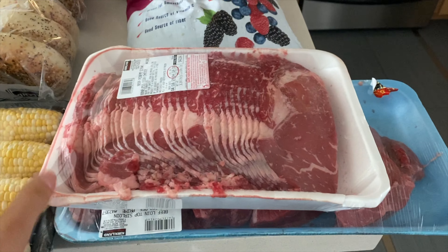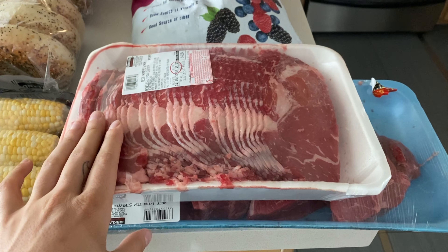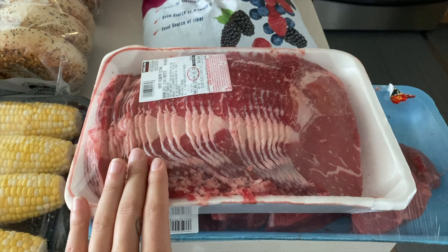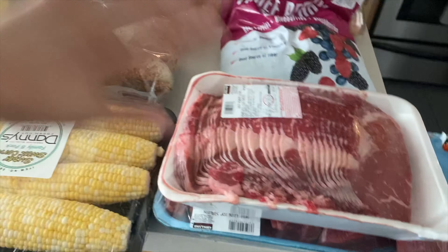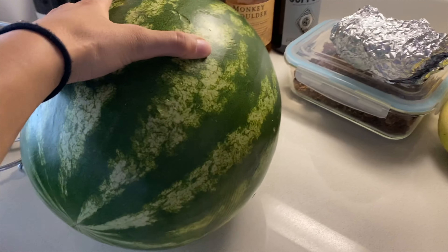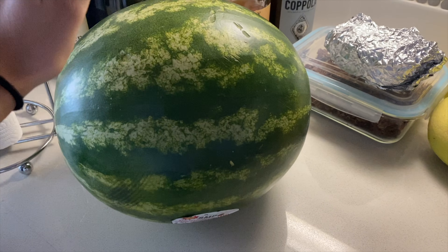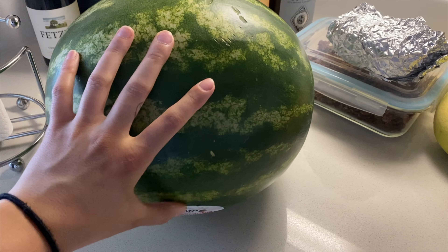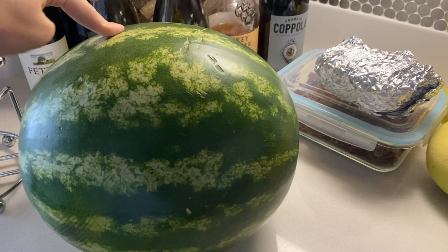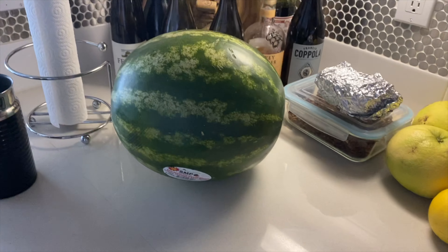This obviously does not look appetizing, but we got some beef for grilling because, as I mentioned, we got a new grill — I'm very excited about it. That is everything we got at Costco. We also got two waters. And I got a big watermelon that I'm very, very excited about. Not sure how good it's going to be — I don't think they're in season yet — but I'm crossing my fingers that this is going to be amazing.